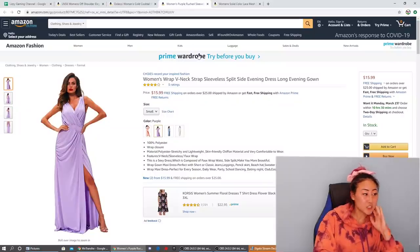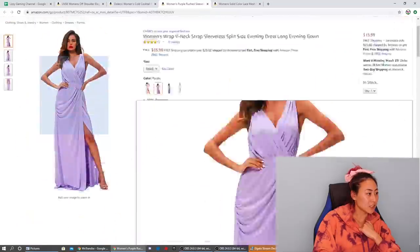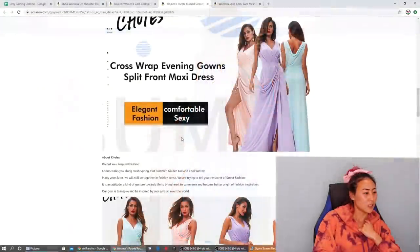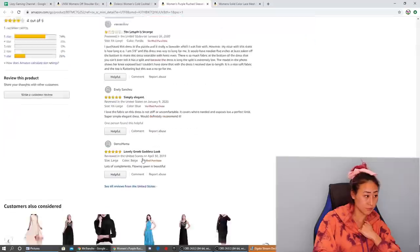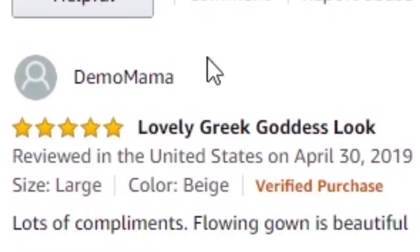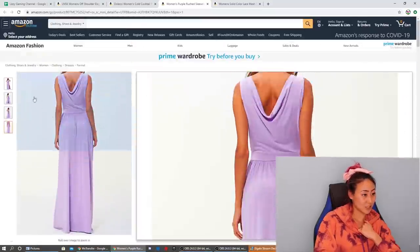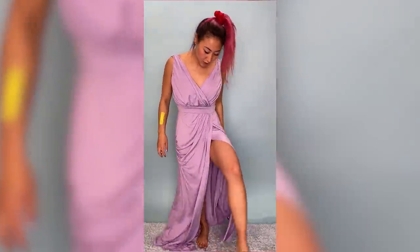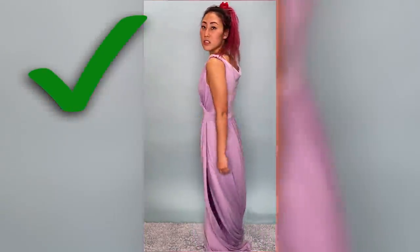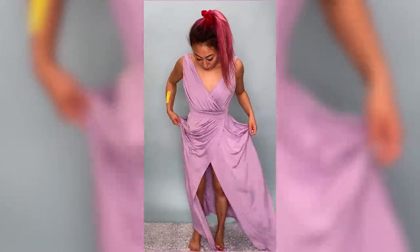The next dress — women's wrap V-neck strap sleeveless split side evening long gown, $15.99 in purple. It kind of looks like a Greek goddess type dress — it's cute, I really like it. Four out of five stars. Reviews say 'the length is strange' and 'simply elegant, lovely Greek goddess look.' That's exactly what I said! Here is the next dress — it's purple with a slit, actually cute. I like this one — if you're thinking of getting prom dresses off Amazon, there are actually a few really cute ones like this.